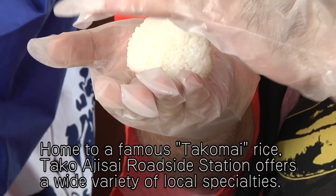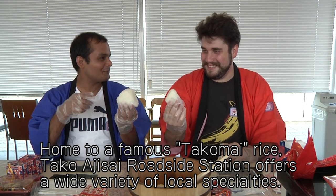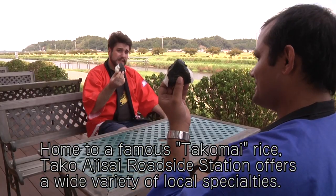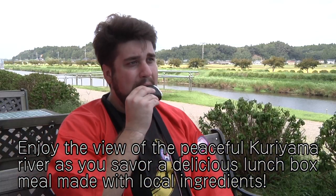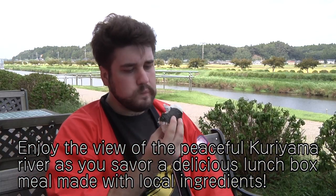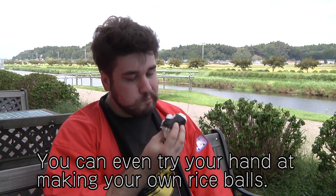Home to a famous Tako rice, Tako Ojisai roadside station offers a wide variety of local specialties. Enjoy the view of the peaceful Kuriyama River as you savor a delicious lunchbox meal made with local ingredients. You can even try your hand at making your own rice balls.